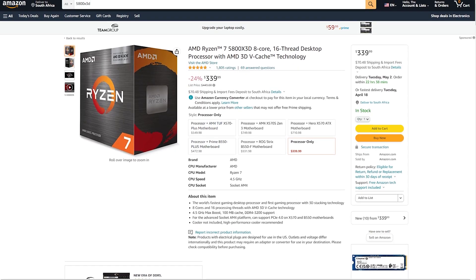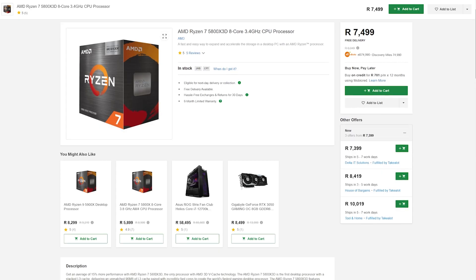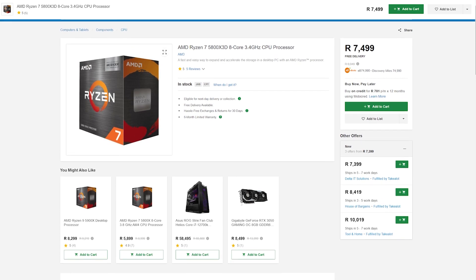Now the 5800X3D can be had for around $320, or 7,500 rand here in South Africa, and it's even been spotted selling for as low as $310, which is much more reasonable considering the performance you'll be getting out of it, which we'll get to in just a bit.